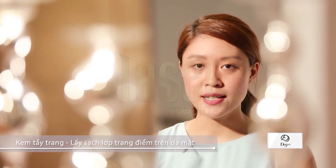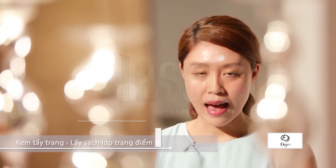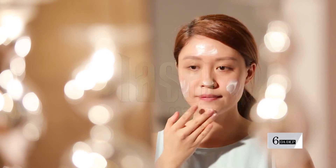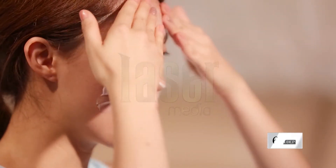Sau đó, các bạn hãy lấy một lượng kem tẩy trang ra lòng bàn tay và chấm đều lên 5 điểm: trán, 2 má, mũi và cằm. Chúng ta sẽ thoa nhẹ nhàng xuôi theo chiều lỗ chân lông.